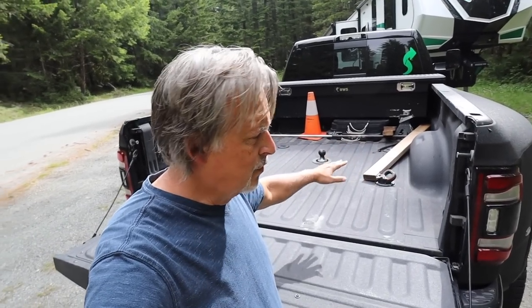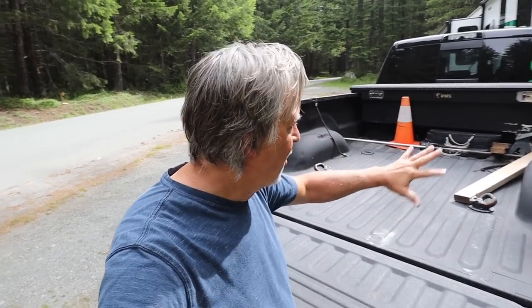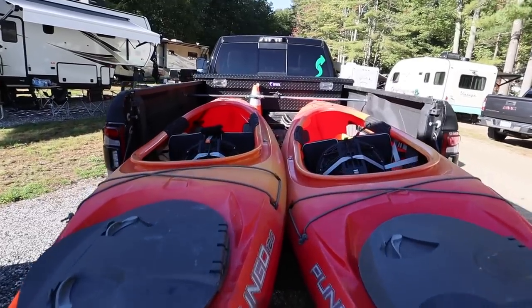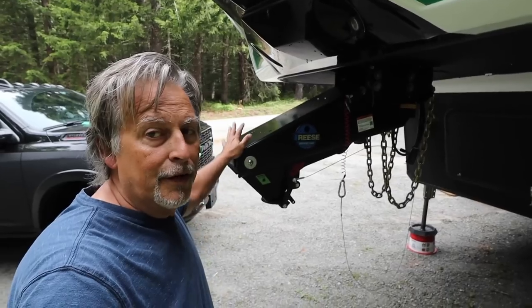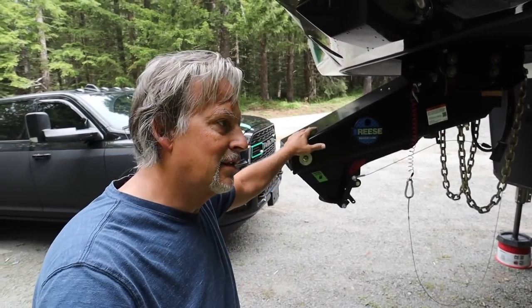My first tip: ditch your normal hitching-up system and go with a Goosebox from Reese. Look at all this room in the back of my truck — I don't have to pull anything out. I back up, the ball goes on, hitches right away, latches, and I just pull the lever. Depending on your state, you may not even need safety chains because it has an electrical mechanism that locks up the brakes if it detaches. Inside there's an airbag, and you have two shocks on the back to reduce chucking and porpoising going down the highway.